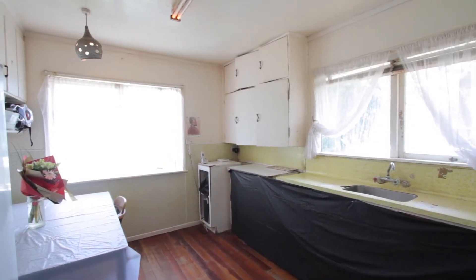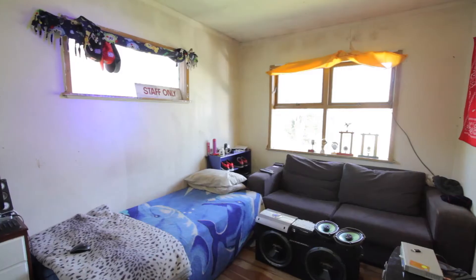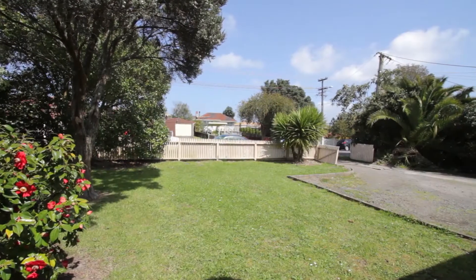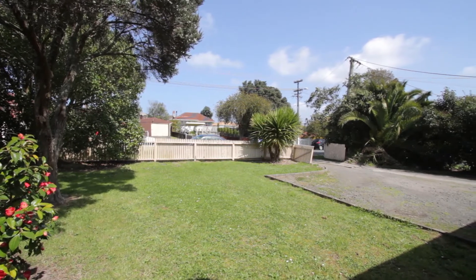It's situated in one of the top streets in Henderson and is extremely handy to the motorway, banks, Pack and Save, Countdown, Mitre 10 Mega Centre, schools, Lincoln Road shops and public facilities. It has all the amenities you could ever want close at hand.